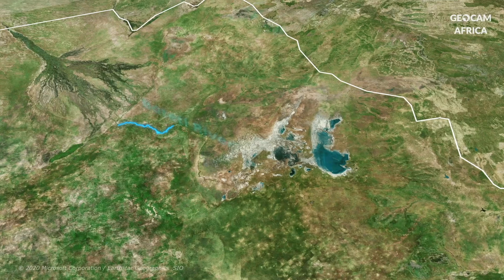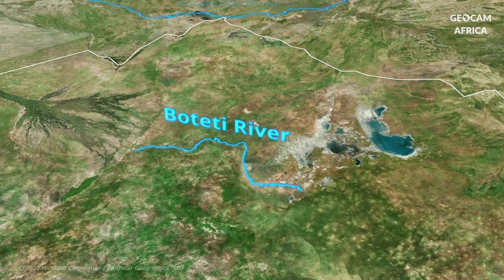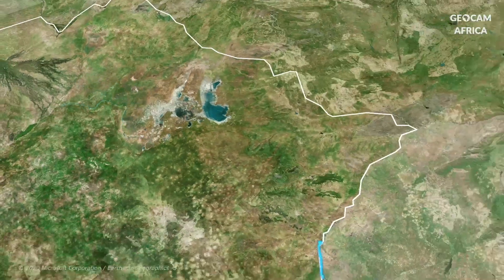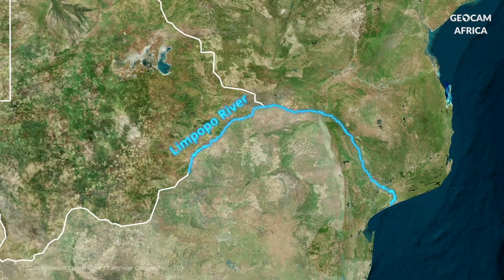The Boteti River, a tributary of the Okavango, connects the latter to the Makgadikgadi Pans. To the east, the Limpopo River winds along, marking the border with South Africa.